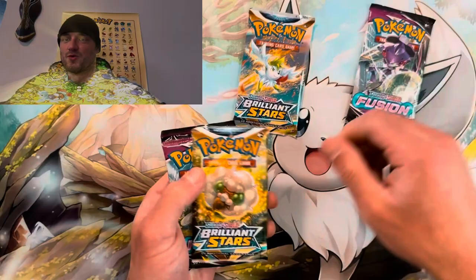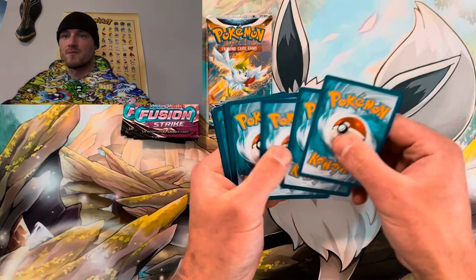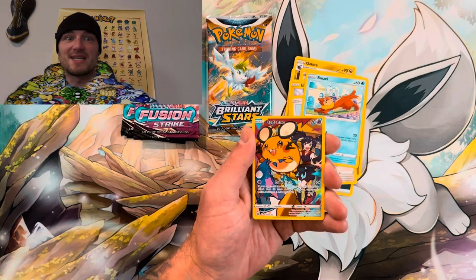Starting with Brilliant Stars — crack it open, let's pull that alt-art Charizard! Dark Fracture, Cafe Master, Gabite, Clefairy, Bidoof, Electabuzz, Hawlucha — come on. Ooh, we get the Deneuve Trainer Gallery! They did not need to make the Dedenne this hard — that goes crazy! And we get a Lapras from the Dedenne Trainer Gallery. Crazy! Setting these off to the side.